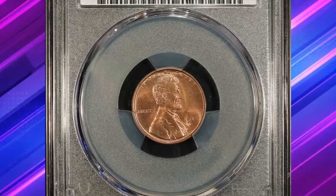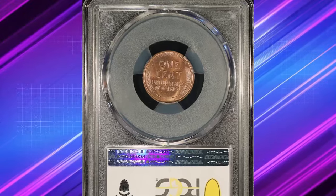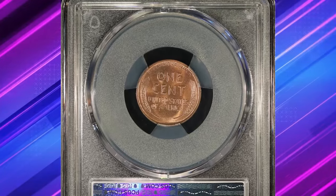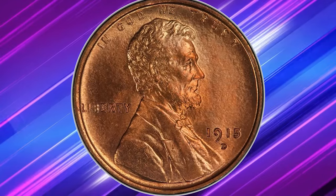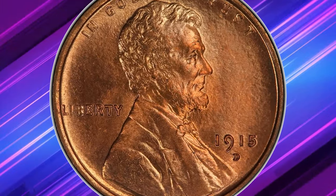Now let's talk about a true gem in the world of numismatics — the 1915-D Lincoln cent. The D mint mark below the date indicates that this cent was struck at the Denver branch of the US Mint. This issue is moderately scarce, particularly in higher grades.